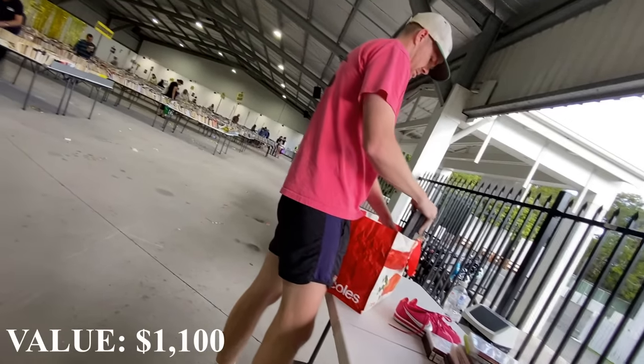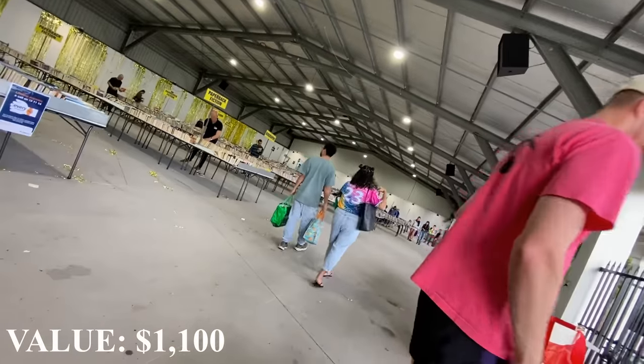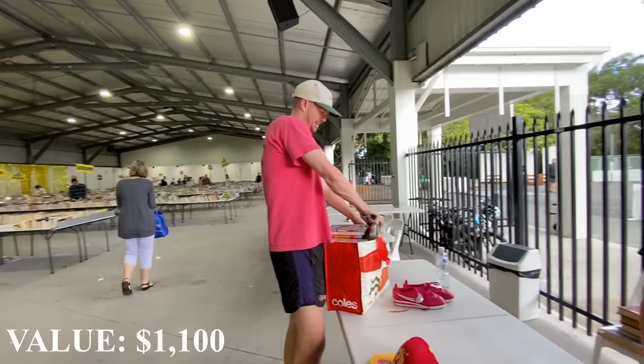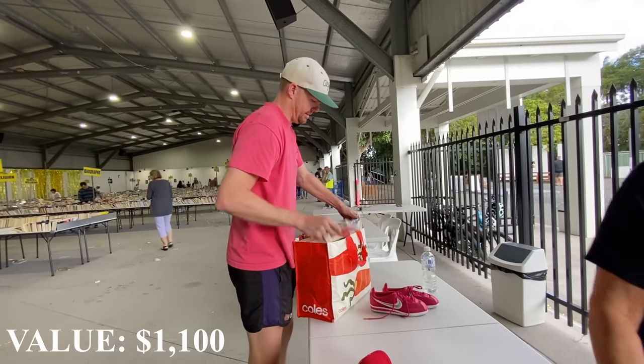Round it up to $70. Yeah, I reckon - there you go. Thank you. $70. Not bad. Do you want a copy of that? I would if I could - thank you very much.